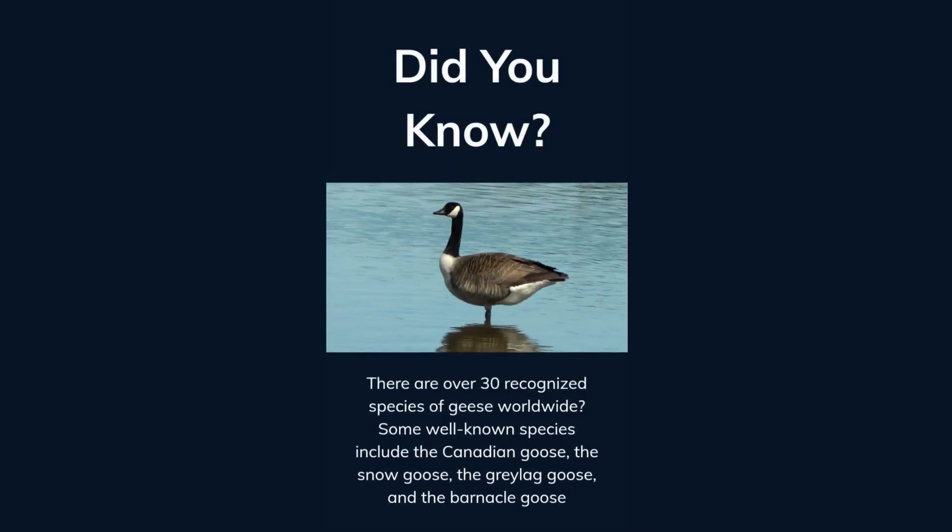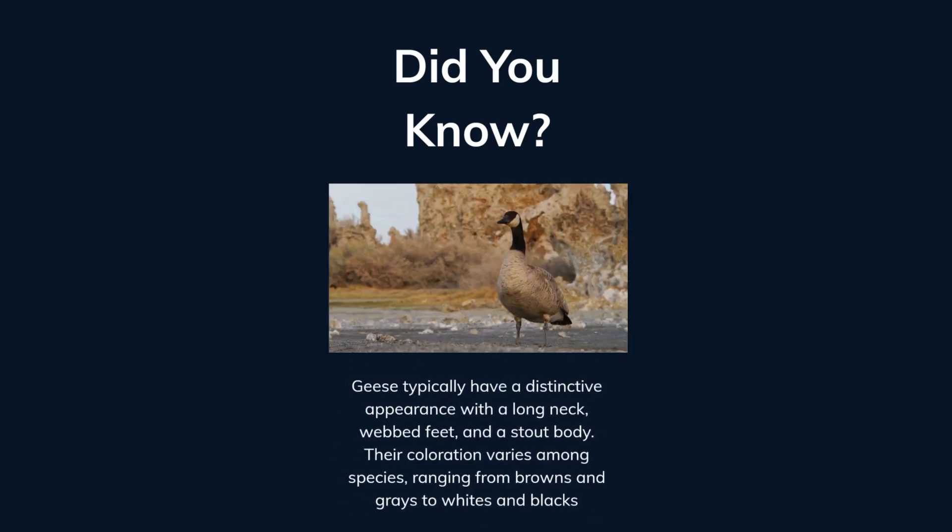Did you know there are over 30 recognized species of geese worldwide? Some well-known species include the Canadian goose, the snow goose, the gray-lagged goose, and the barnacle goose. Geese typically have a distinctive appearance with a long neck, webbed feet, and a stout body. Their coloration varies among species, ranging from browns and grays to whites and blacks.